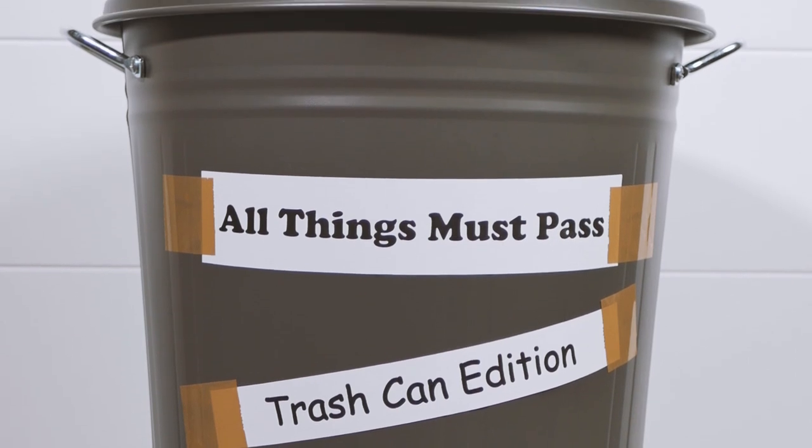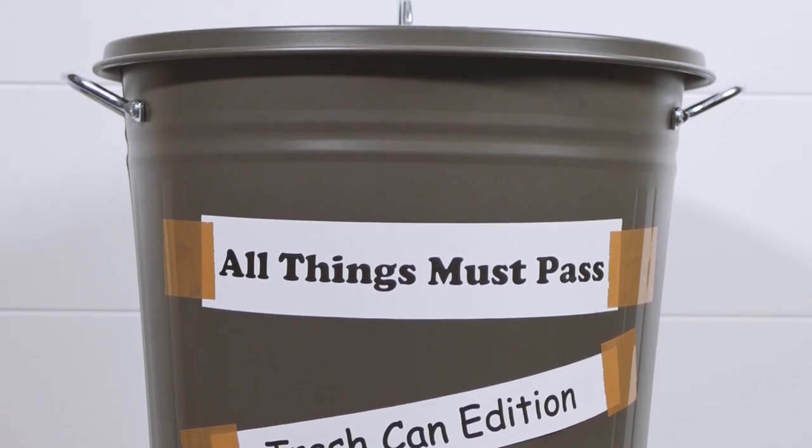All of this treasure is housed in a handcrafted all-metal container specially designed so when you've done with it, it can actually be used as a trash can. This special limited edition collection is yours now for only… Unfortunately, the trash can edition is not for sale, but in this video I'm going to be looking at George Harrison's incredible first solo album.